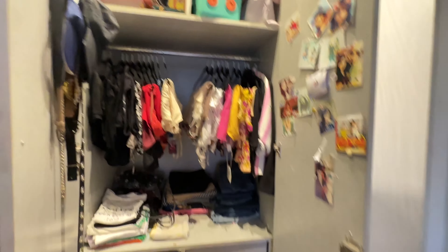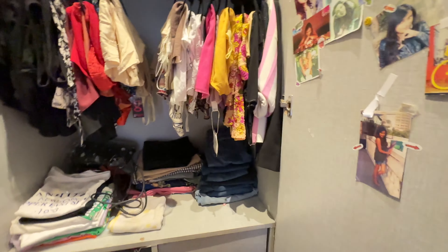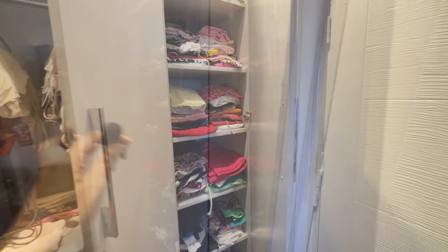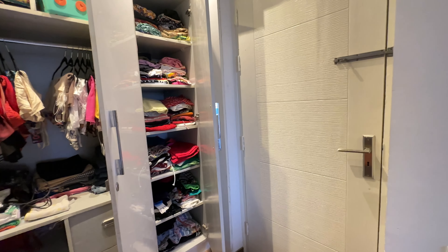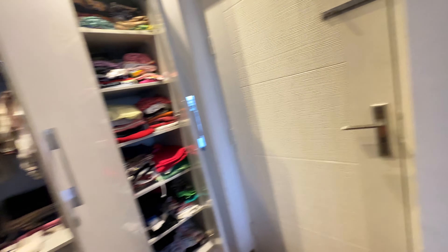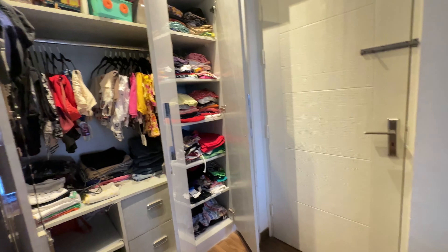At the bottom of the drawer I keep my laundry. For my office wear section, I've kept my jeans, trousers, and tops all together so I can easily find them.